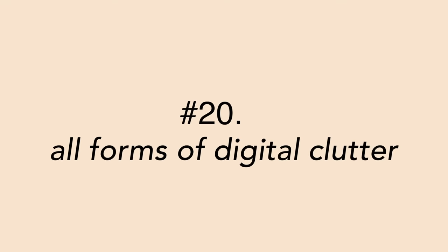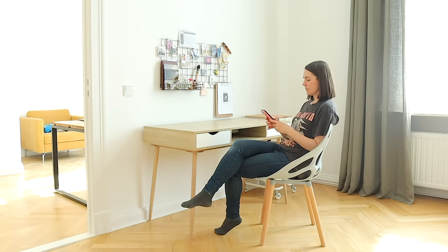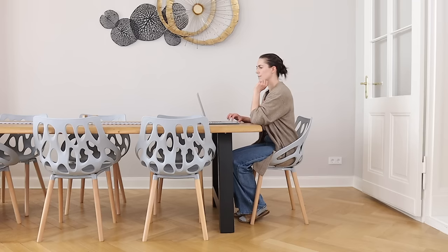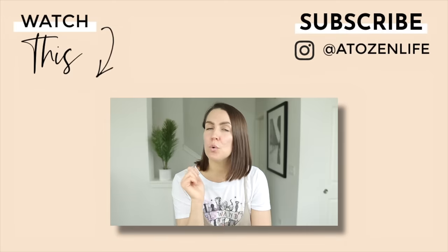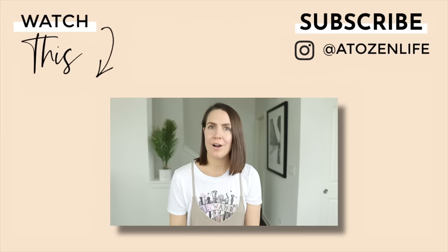Number 20 is digital clutter, which can take up a surprising amount of time and mental bandwidth. We often forget about our digital spaces and focus only on physical ones, but decluttering digitally can be just as rewarding. Set a timer and go through photos on your phone, clear out your email inbox, turn off excessive notifications, or organize your apps. If you're interested in how to do that, make sure to check out the linked video.